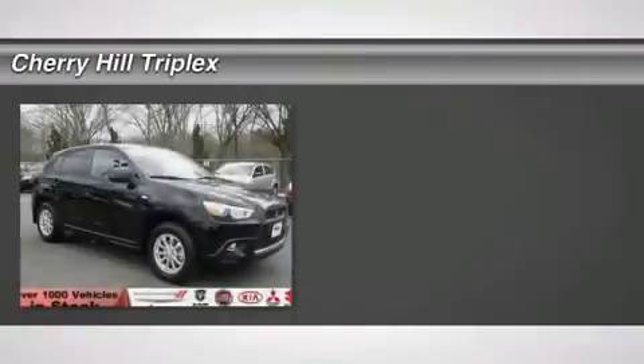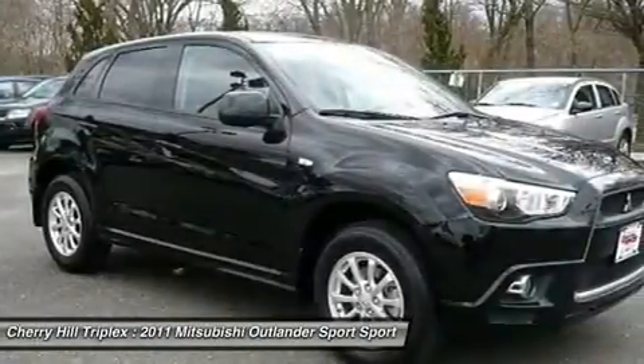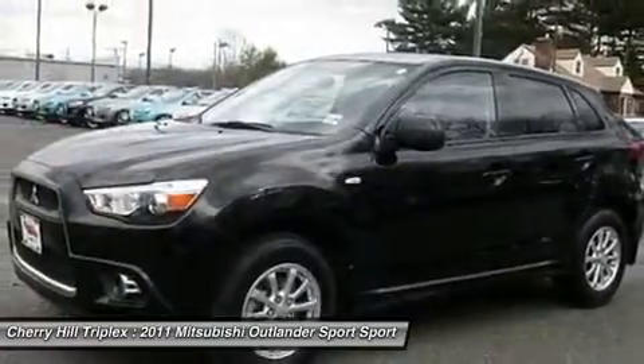The 2011 Mitsubishi Outlander Sport. The all-new Outlander Sport features a fuel-efficient engine paired to either a five-speed manual or a continuously variable transmission and comfortable accommodations for five.